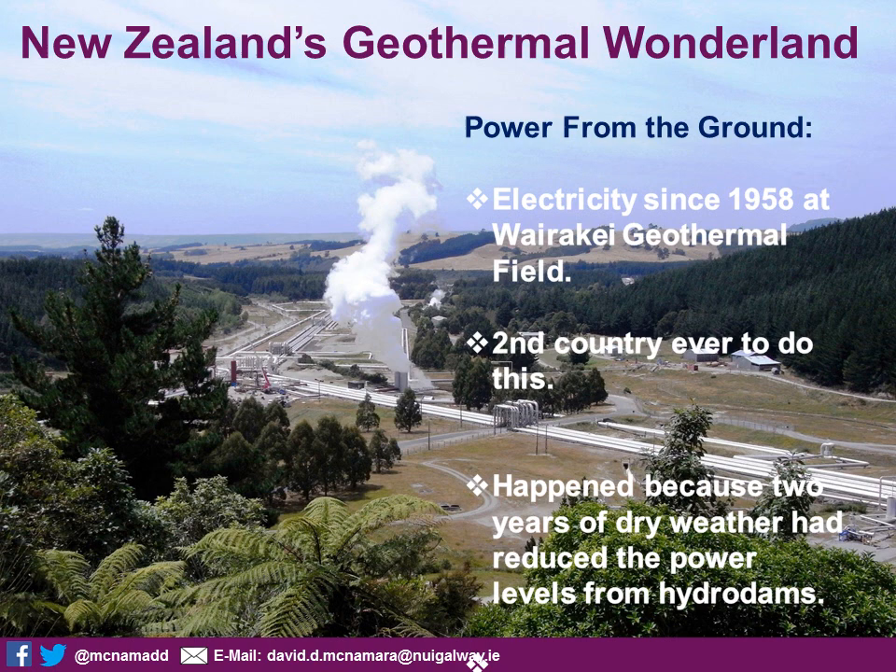Moving now to the power element of geothermal in New Zealand, which is quite significant. This is a photo looking out over the bore field of the Wairake geothermal field, close to Lake Taupo at the centre of the North Island — all the pipe infrastructure they put in place to tap the geothermal waters and steam from the wells and channel them to the power station. The Wairake geothermal field was actually the first drilled and launched in New Zealand, beginning back in 1958. New Zealand just missed out on being the first country to use geothermal energy to generate electricity — the Italians beat them to it by a few years.